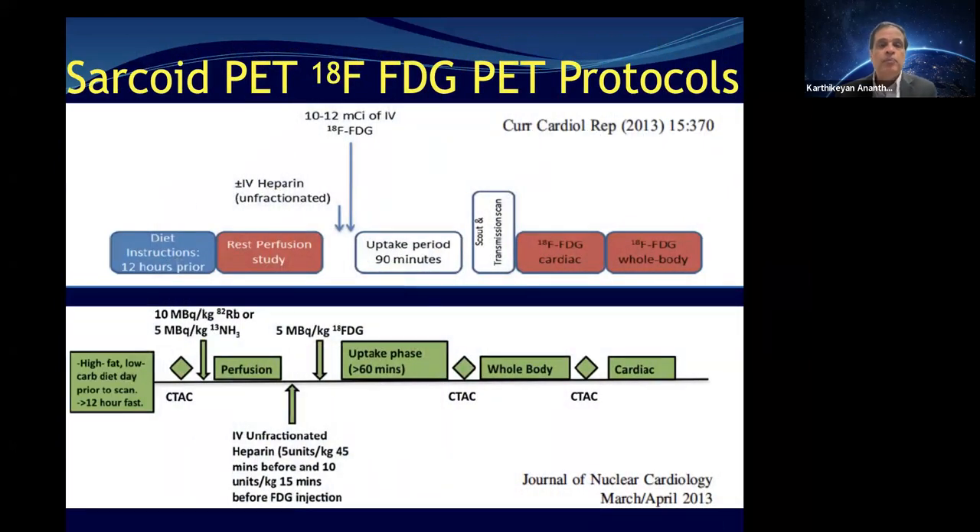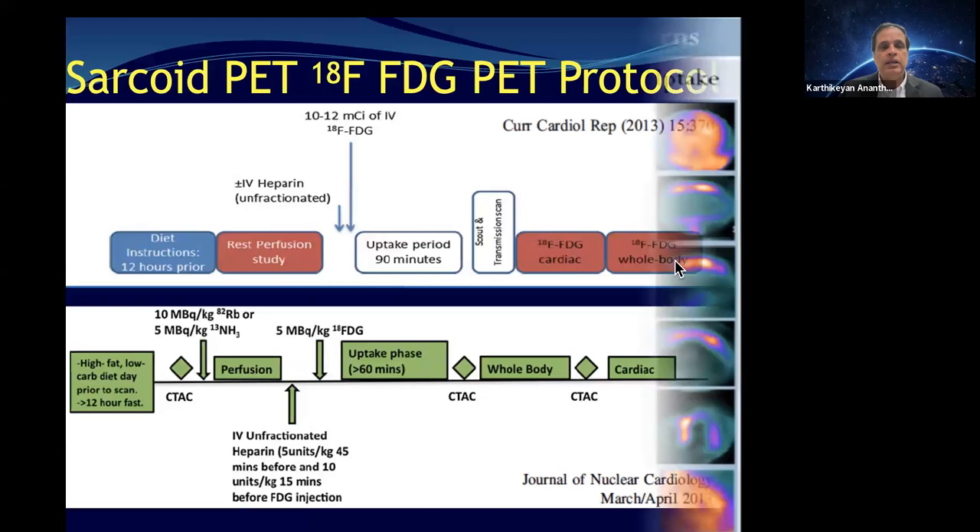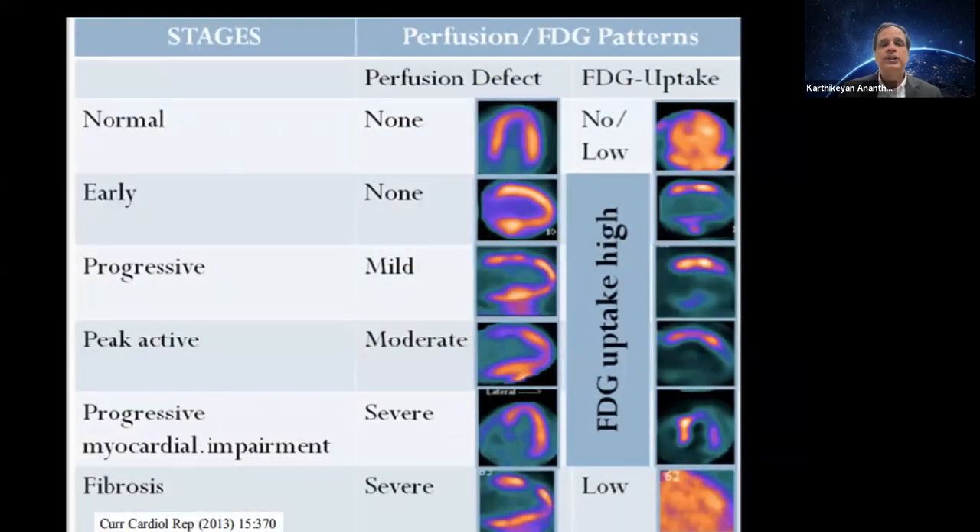We do a very similar protocol to published protocols, though we don't routinely do whole-body imaging — we selectively do neck-to-adrenal imaging when requested. The ideal pattern for sarcoid is a mismatch pattern: a perfusion defect with FDG uptake. I will admit that FDG PET for sarcoid is very challenging to read. We run multidisciplinary conferences, and in about 20% of challenging cases the MRI may show nothing but the PET shows something — we must then decide if this is a true abnormality or lack of myocardial glucose suppression.